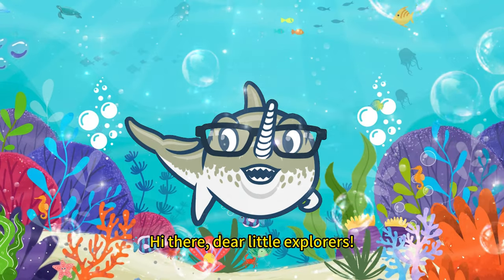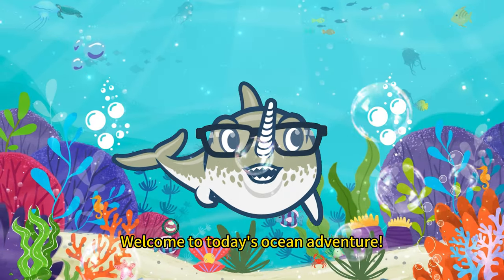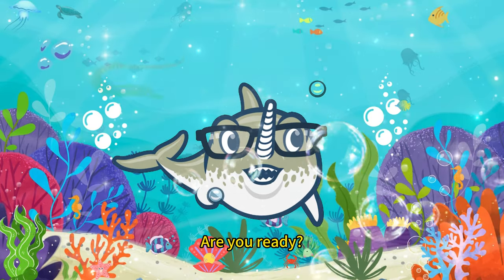Hi there, dear little explorers! Welcome to today's ocean adventure. We're going to learn about some amazing ocean animals together. Are you ready?